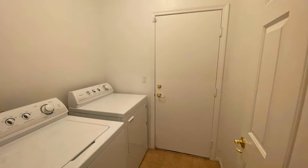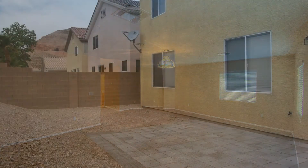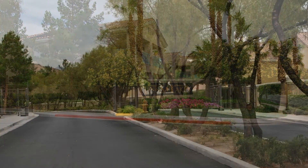The bathrooms are well-appointed for your convenience. Other features of this stunning home include a loft and a laundry room with a washer and dryer. You will want to move into this property as soon as you walk through the door.